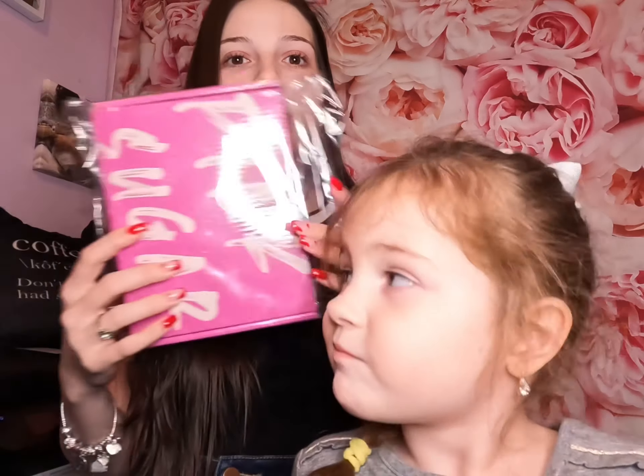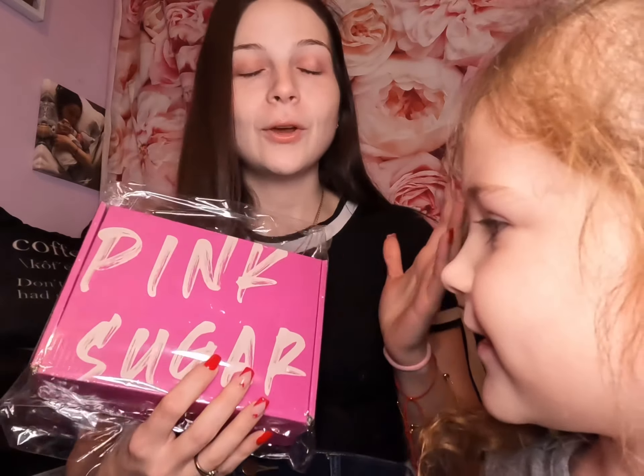Welcome to my channel! Today we have Savannah here and we're going to be doing an unboxing of something new to the channel. It's called the Pink Sugar Box — someone left in the comments that it would be cool to check out. This box is tailored to kids ages 5 to 12.